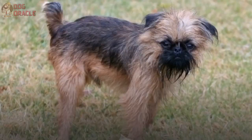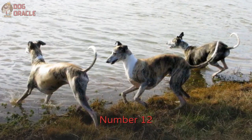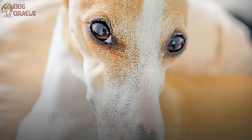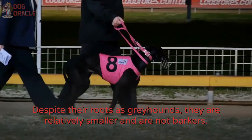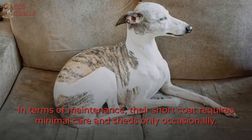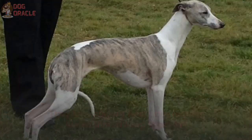Number 12: Whippet. Whippets are considered the poor man's racehorses when they were first bred. Nowadays, they are more known for their slender build, kind eyes, and attentive ears. Despite their roots as greyhounds, they are relatively smaller and are not barkers — they're very calm. In terms of maintenance, their short coat requires minimal care and sheds only occasionally. They love playing fetch, but regular walks should keep them fit.